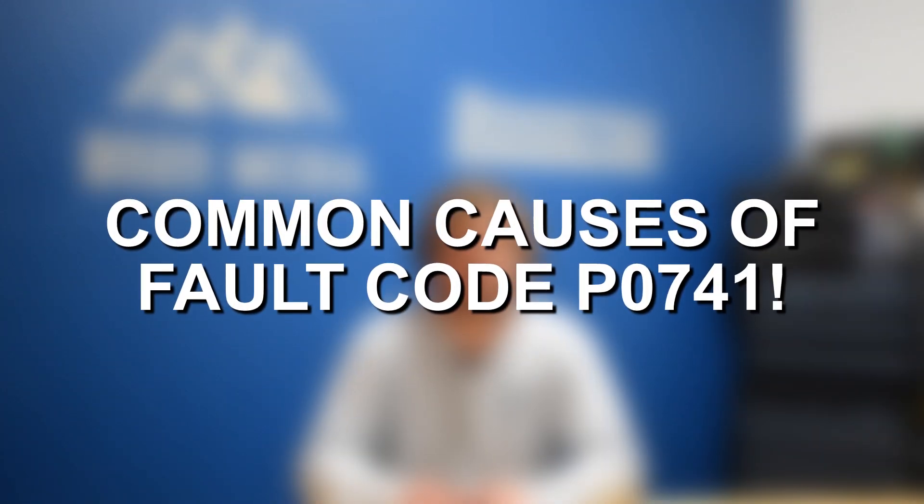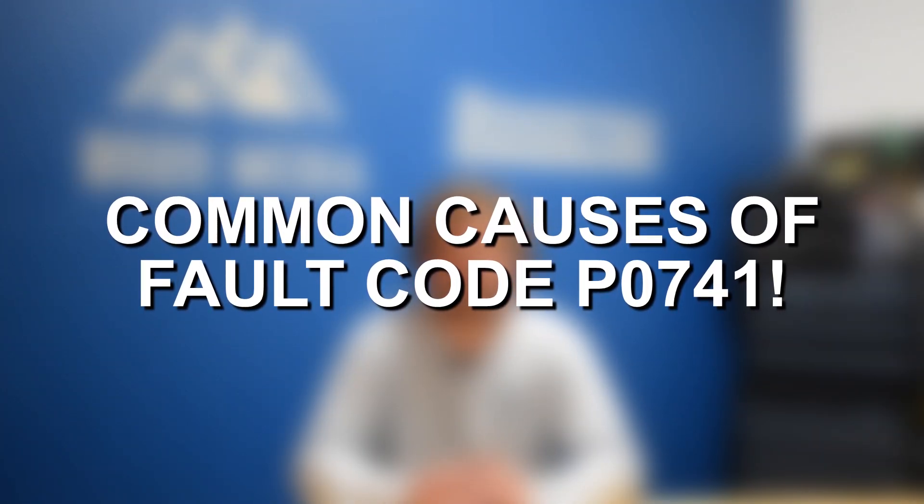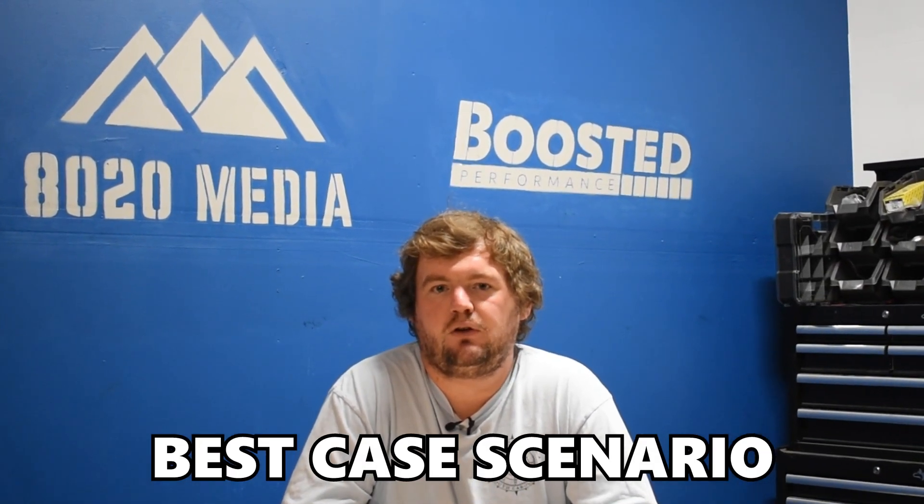Let's go ahead and jump straight into some of the most common causes of fault code P0741. The first common cause is low or dirty transmission fluid, and this is really the best case if you're running into this fault code.